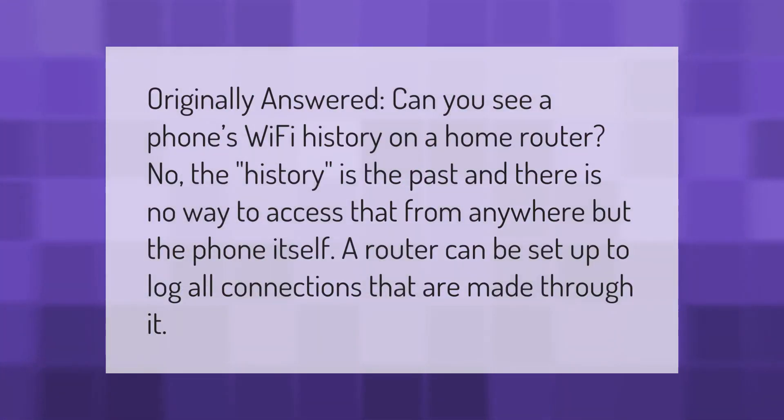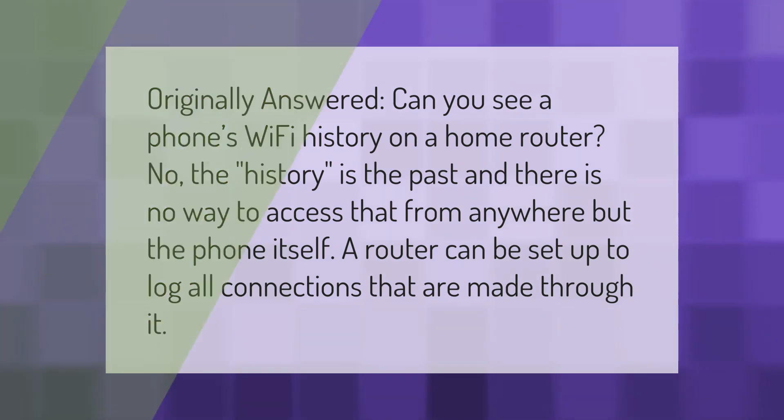Can you see a phone's Wi-Fi history on a home router? The history is in the past and there is no way to access that from anywhere but the phone itself. However, a router can be set up to log all connections that are made through it.